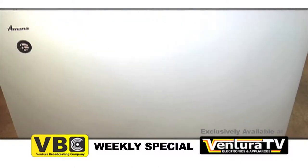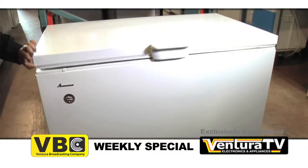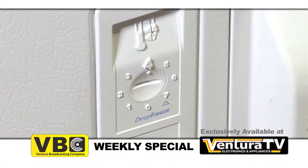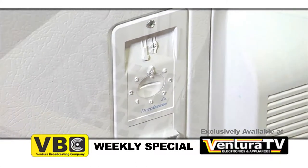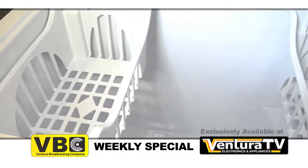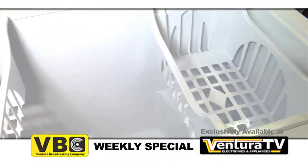This chest freezer is perfectly sized to hold all your frozen food purchases with room to spare. Deep Freeze technology delivers the ideal long-term storage for your frozen foods. This technology cools the freezer down to an ice-cold negative 8 degrees to ensure everything from ice cream to meat stays frozen.